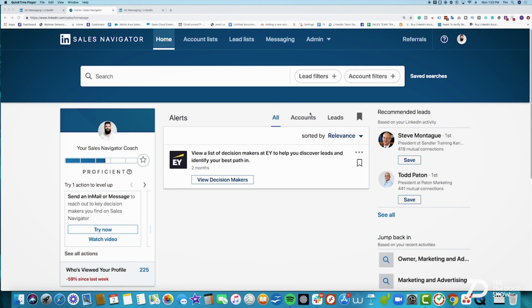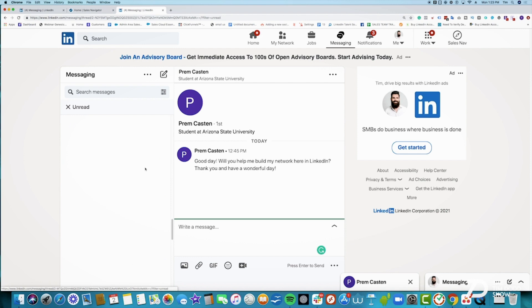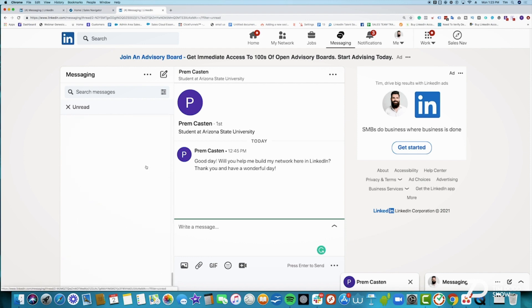Before we get too much into this, I'm going to tell you right now — the only thing we use on Sales Navigator is the search filters. We don't use the LinkedIn Sales Navigator inbox and all those tools. It's just bulky. I don't think it makes any sense. We use it for the filters. We're just going to use the standard LinkedIn inbox over here.